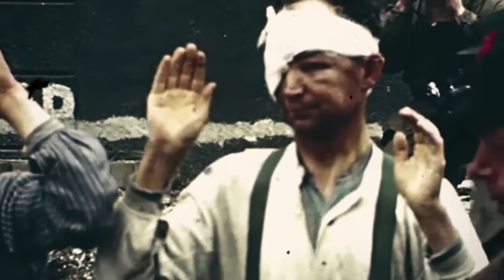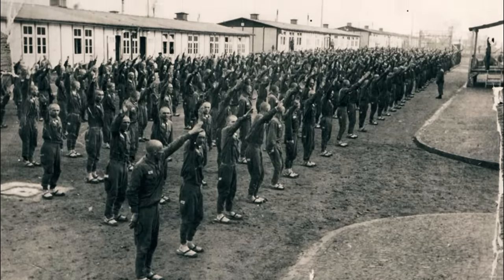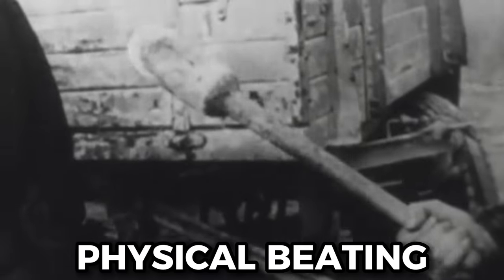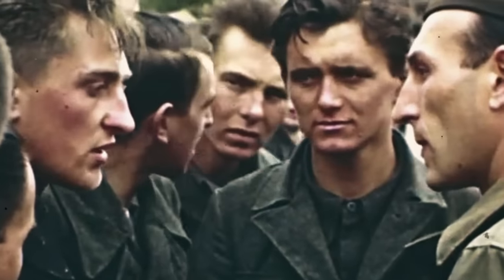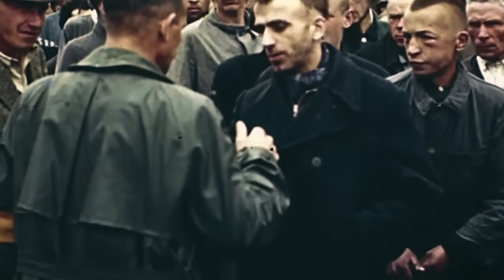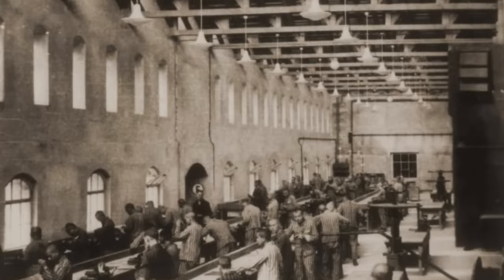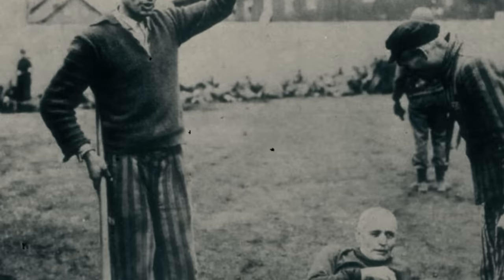Concentration camps were brutal places. The biggest reason for this was the systematic abuse and mistreatment suffered at the hands of the guards. At Stutthof, physical beatings and systematic abuses were rampant, and this ultimately resulted in the deaths of many prisoners. After the war, many guards who were proven to have been at Stutthof and other camps in Nazi-occupied areas would claim that they were just following orders. Thanks to the testimonials of those who were on the receiving end of these vile practices, we know that a lot of the time, this simply wasn't true.